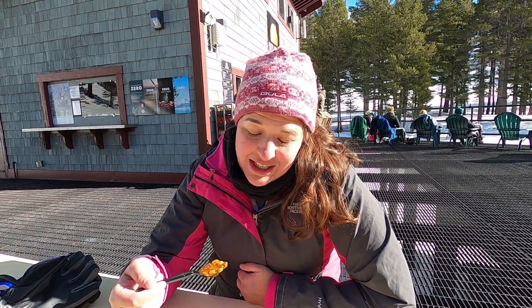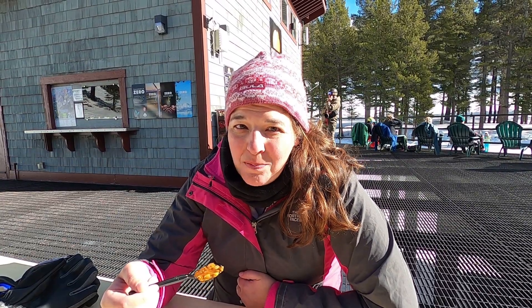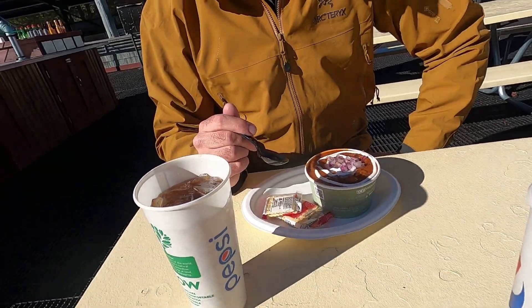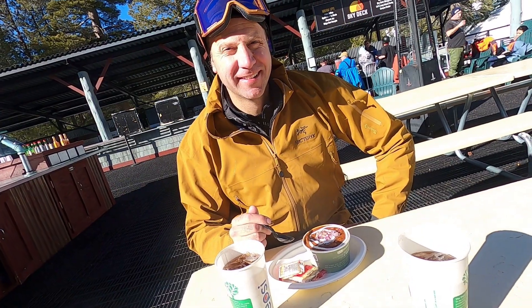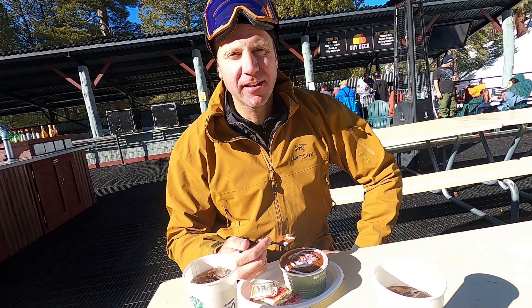Too bad it's $15 for a little tiny bowl, but really, really good lentil soup. It warms you up when you're skiing and it's kind of cold. And chili is delicious. Sunset deck — Skydeck.